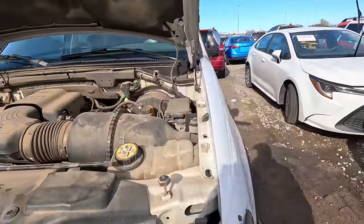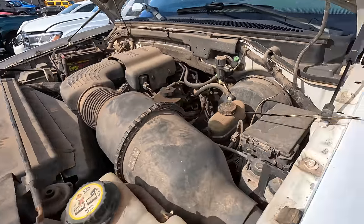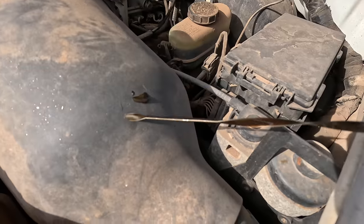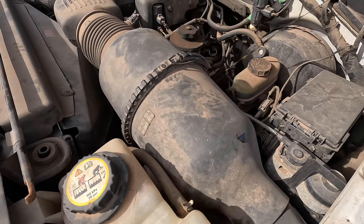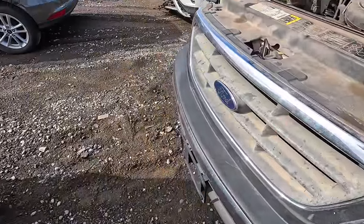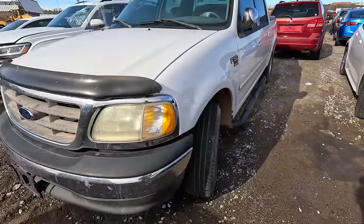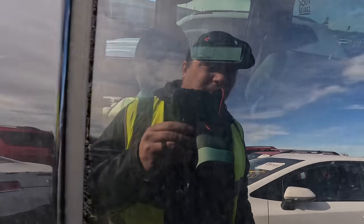No coolant, it's got the 4.6 — we can go ahead and check the oil real quick. Uh-oh — milkshake, and it's overfilled. Yeah, that's why it has no coolant. It's milkshake and it's overfilled. I'm telling you guys, it can have milkshake and still sound and run perfectly fine. The interior looks really nice on this though. This thing's probably got a popped head gasket.